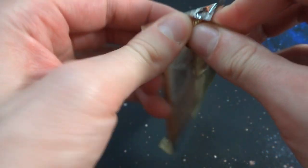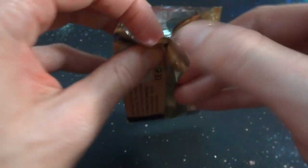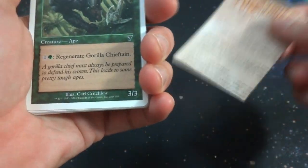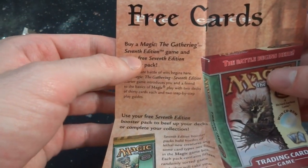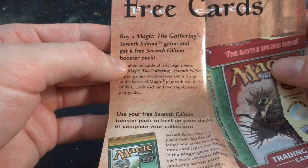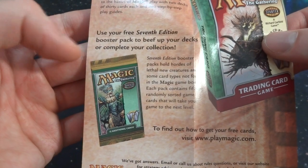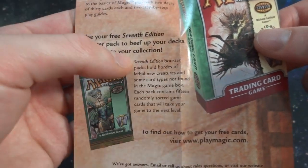It has 10 cards in it, definitely feels thinner. There's a special offer insert — I forgot about the white border cards. 7th Edition! That's what we're going for. The insert says: 'Free cards — buy Magic: The Gathering 7th Edition game and get a free 7th Edition booster pack.' I actually opened up one of those on my channel — check it out if you'd like.